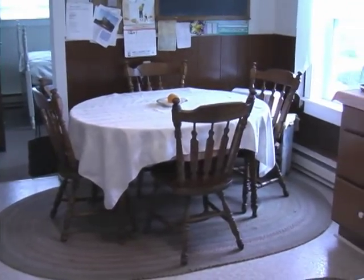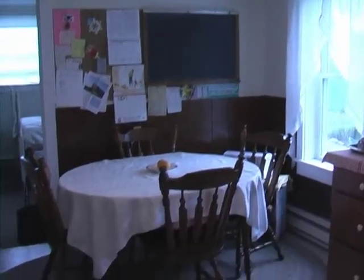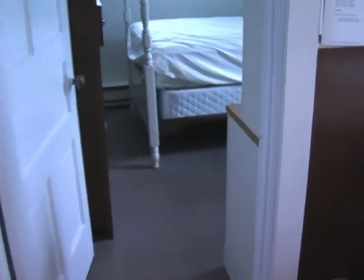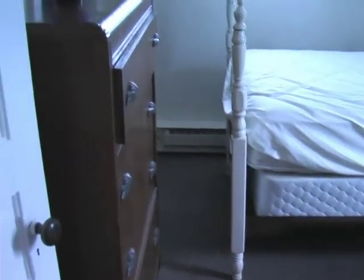It isn't a large structure, but it is functional. This is one of the two bedrooms.